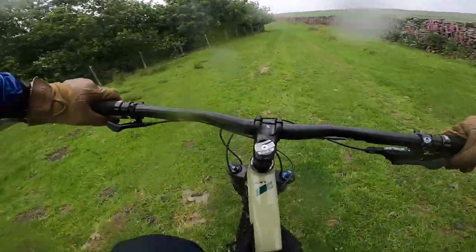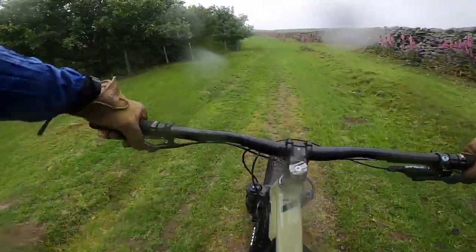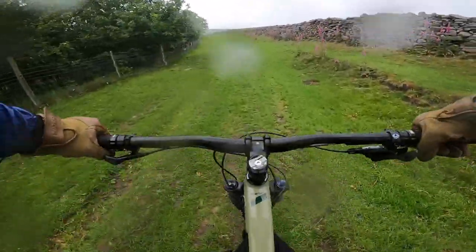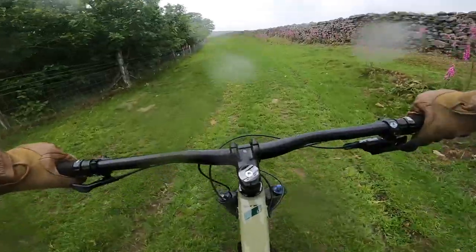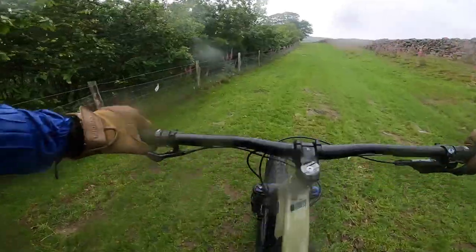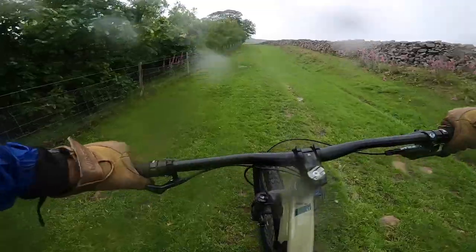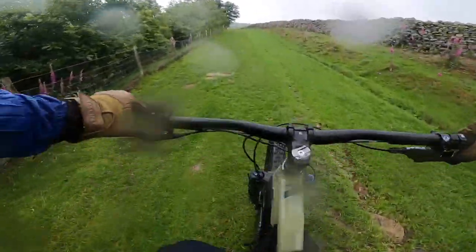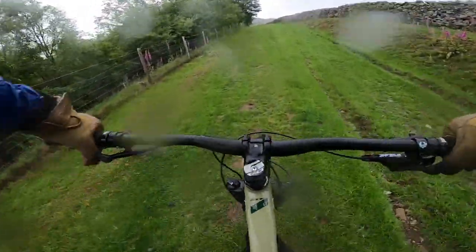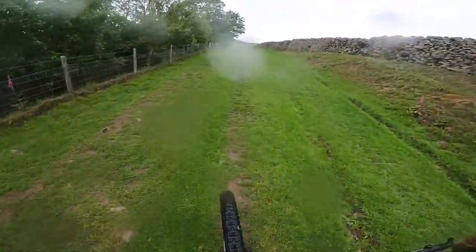I'm going to be living here now for the foreseeable future. I want to make this my home — the south of the Yorkshire Dales, just near Skipton — so I'm going to be spending a lot of time up on these hills. If anyone else lives in the area and is keen to cycle in the south of the Dales or anywhere around here, get in touch. Send me a message through Instagram — that's probably the best way — and hopefully make some good connections.